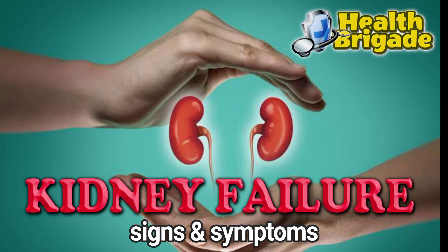Good day subscribers. Our Health Brigade featured topic for today is about kidney failure.